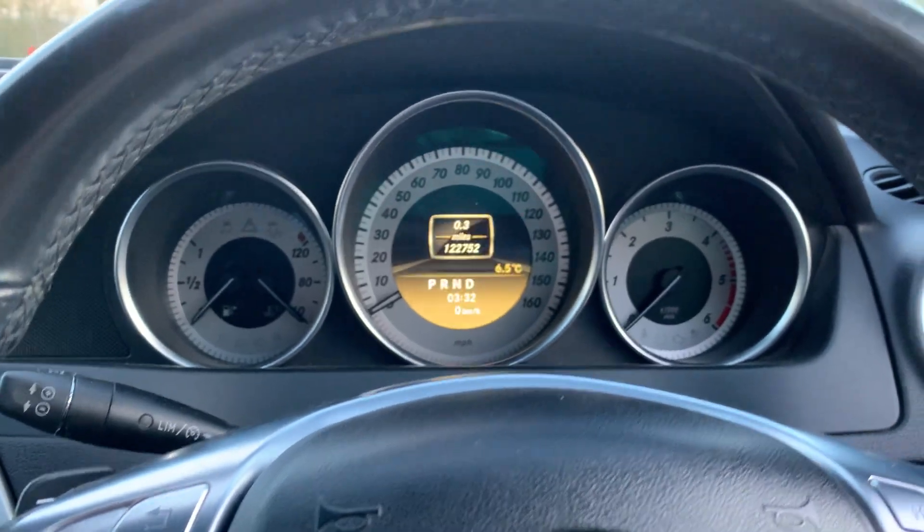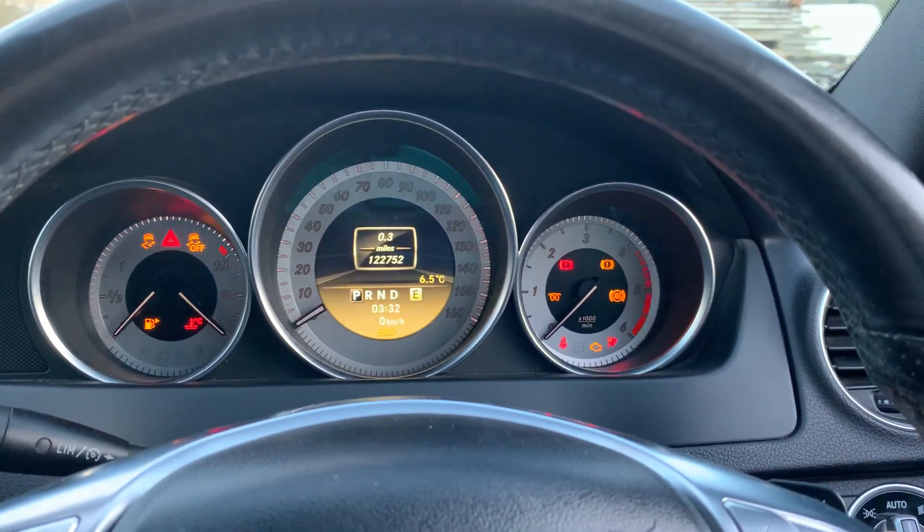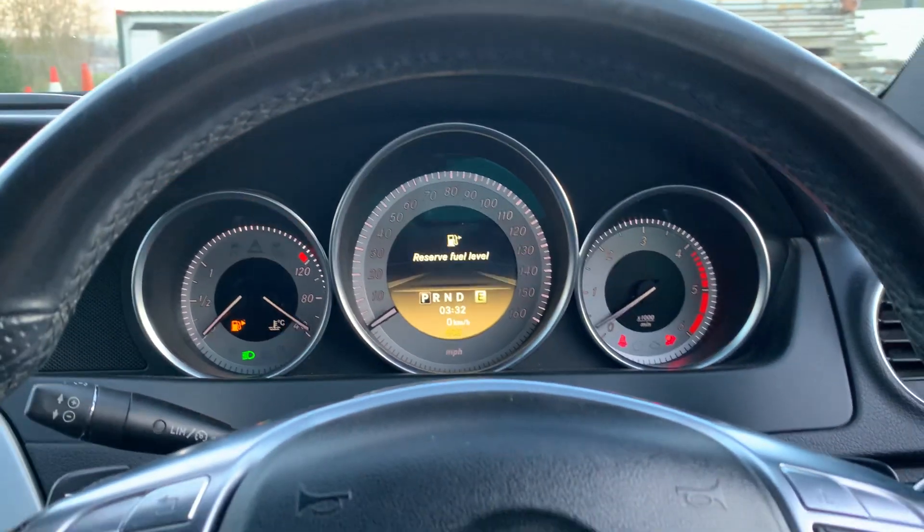It's done 122,752 miles, but it does drive really well. Starts up brilliant.